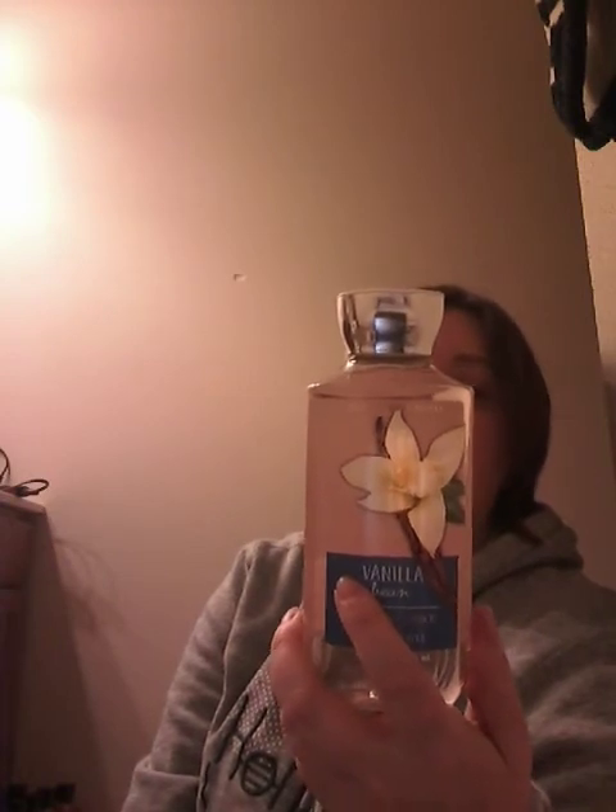Then I got Vanilla Bean for the first time — I didn't smell it last year but everyone said you have to get it, it smells like a cupcake. It's fluffy vanilla, whipped white orchid, toasted tonka, and whipped cream. It just smells like a creamy vanilla scent. I wouldn't say it smells exactly like a cupcake, but it's very nice and vanilla-y — kind of like a cream cheese vanilla sugar cookie.